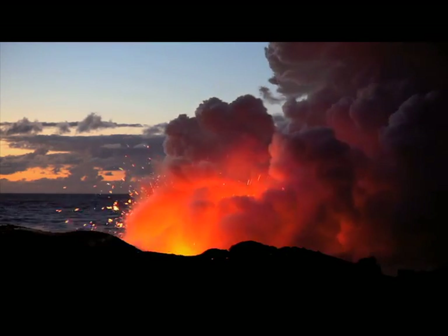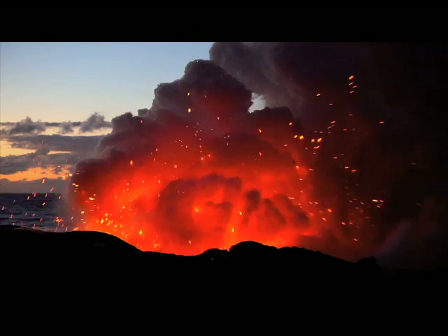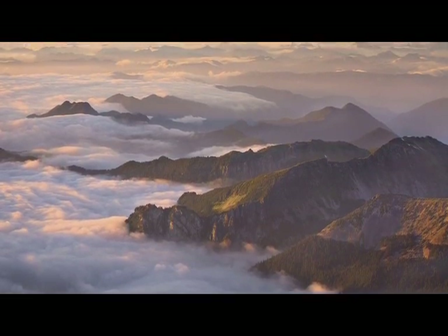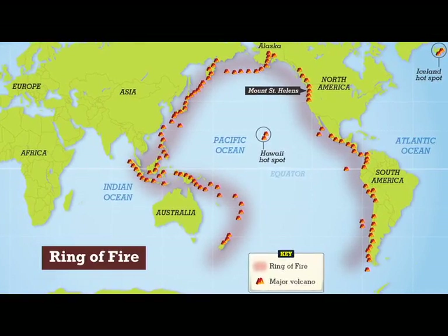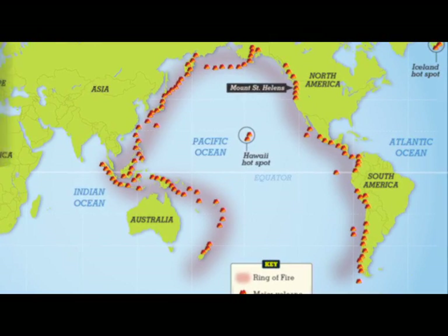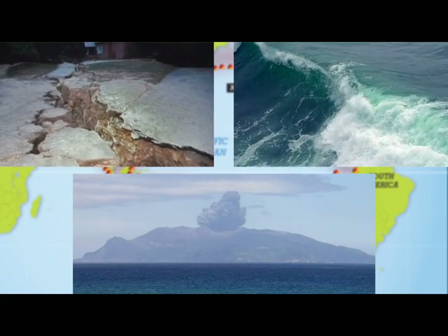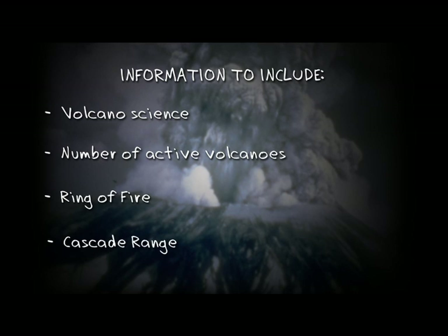Of course, there was so much I wanted to share with you. Did you know that there are 1,500 active volcanoes in the world? Did you know that some of these are in the western United States? Have you heard of the Ring of Fire? That's the area around the Pacific Ocean which is very seismically active. Most of the world's earthquakes, tsunamis, and volcanic eruptions happen in this area. But I couldn't include everything. I had to make some tough choices. Sorry, Ring of Fire.